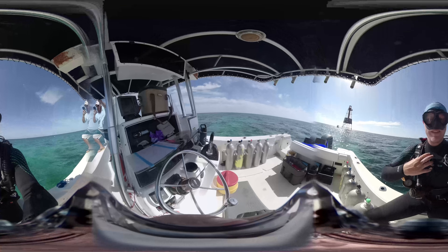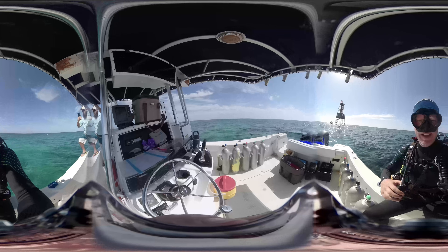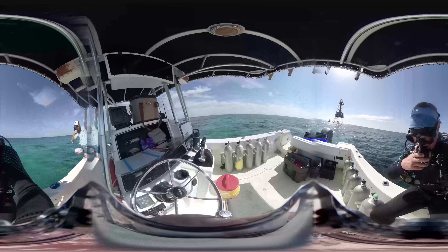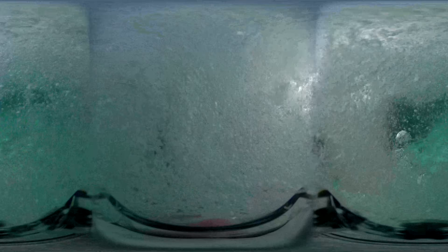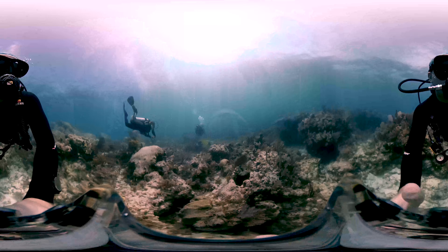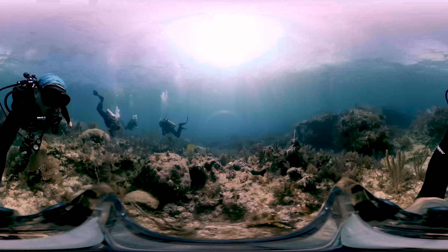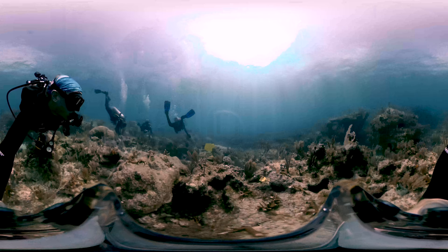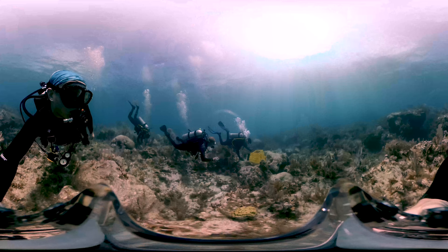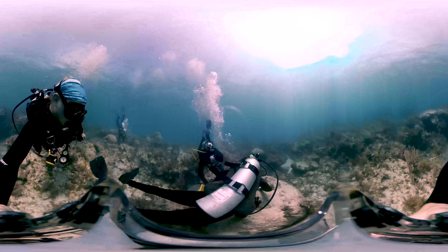Coral reefs are worth nearly 10 trillion dollars globally every year — value that comes from tourism, fishing, and coastal protection. But the world has lost nearly 50% of its coral reefs in the last 30 years, and Florida's coral reefs currently only have about 1–2% of its historical hard coral habitat left. CRF's goal is to return the reefs of the Florida Keys to a functional level and to stabilize reefs so that they can jumpstart themselves to health. We do this by gluing the harvested corals to various reefs throughout the Keys, including Cary's Fort Reef.